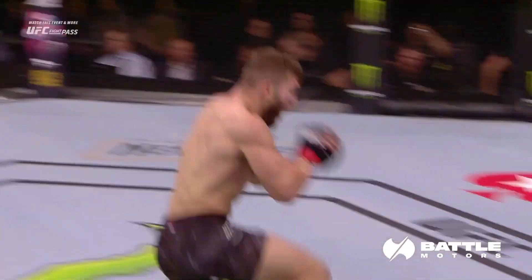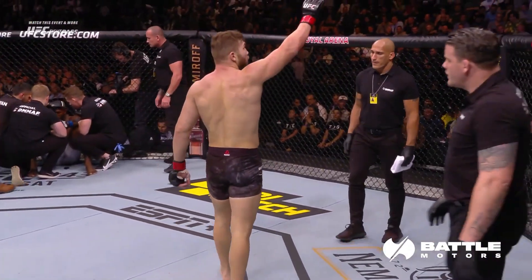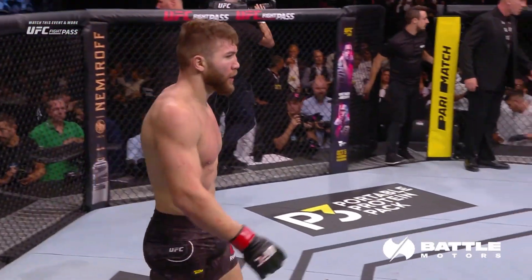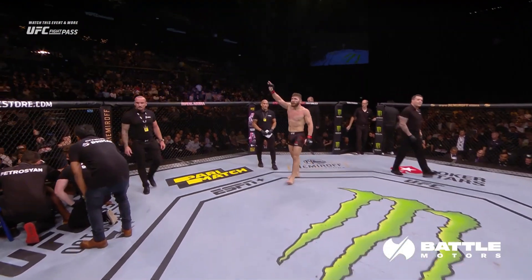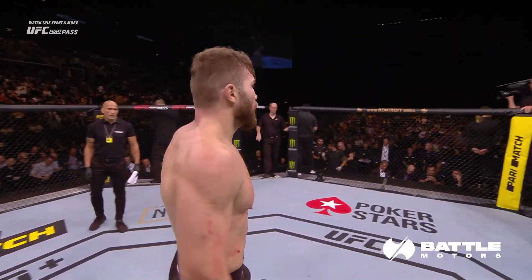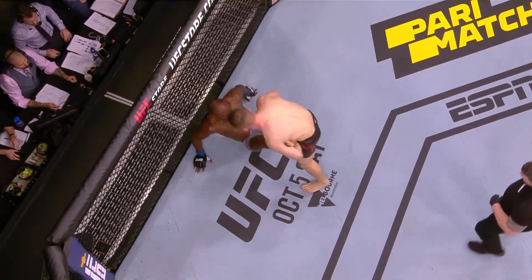A far more direct and concise game plan than we've seen previously. A lot of the time we see him swing, and we see him get tired, and then we see him get picked off. In this one he came out, he finished a takedown, he got past the guard, he landed big elbows every opportunity he got. And I think that's what they call going full Hulk mode and full Hulk smash.